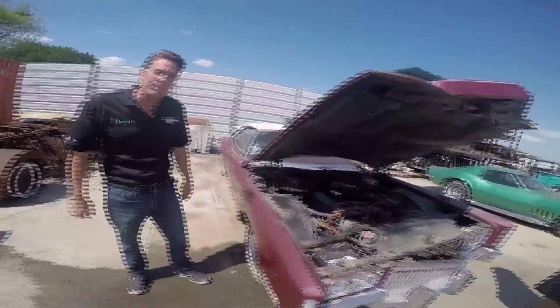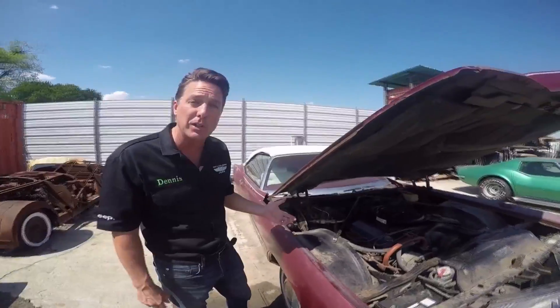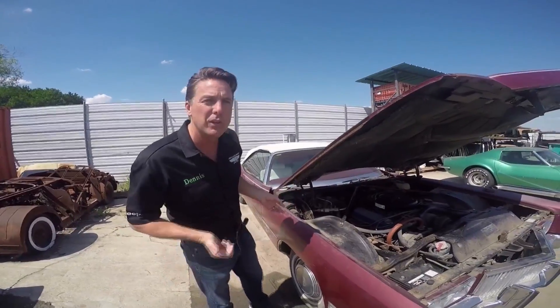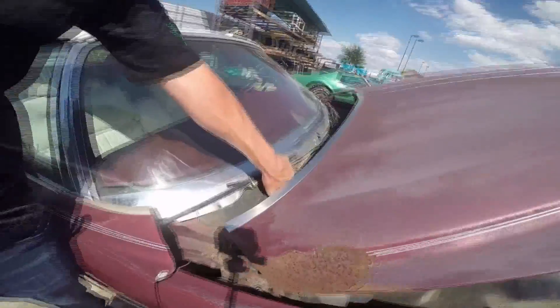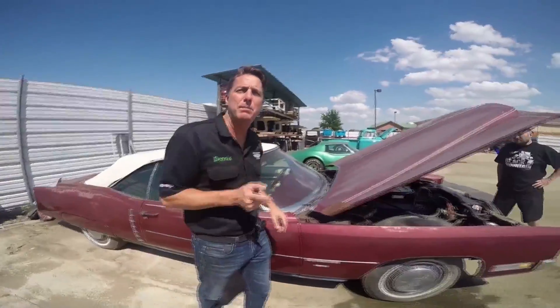When you look under the hood you can see the famous 500 cubic inch V8. It does still run — not saying it runs great, but it will start and run. This car's been stored since 1998. On the trim tag right here it is literally body number one. So you've got body number one, serial number two, backed up by Cadillac.